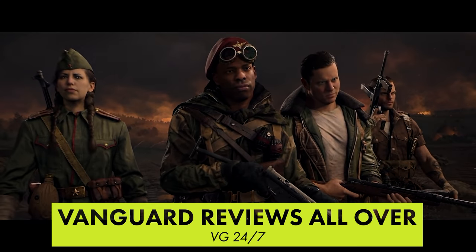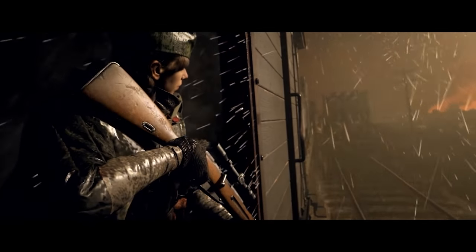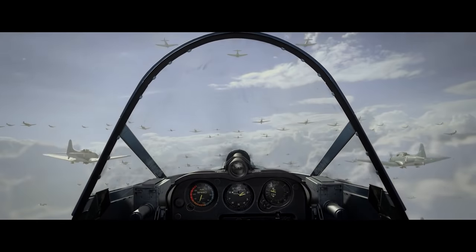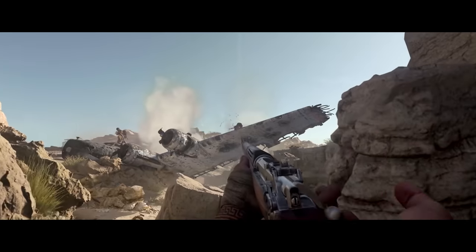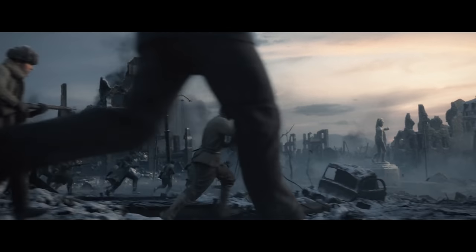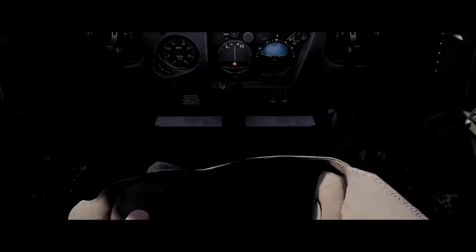Early reviews and previews for Call of Duty Vanguard are all over the place. Some say it's a great refinement of Modern Warfare 2019's multiplayer, and others are highlighting the campaign, but some reviews have been quite negative. That's been the case with pretty much every recent Call of Duty title, so who knows what the real story is. The good news is most reviews say that the beta was a poor representation of the final product, and key improvements to the audio, visuals, and weapon tuning have been made since then. Vanguard launches officially tomorrow.